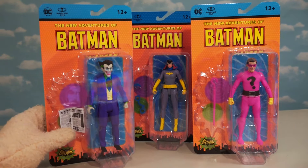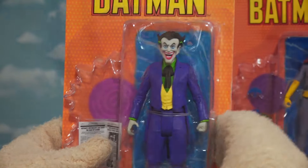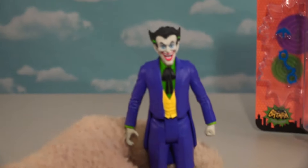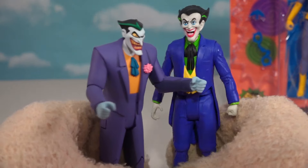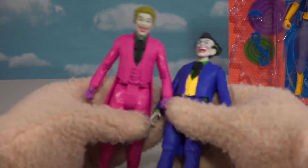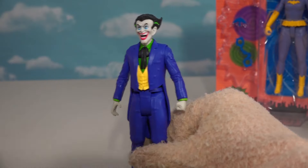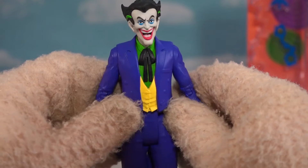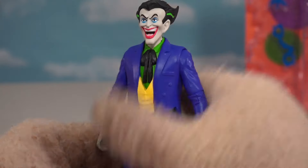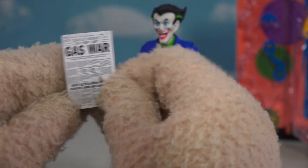Now it's time to get to the rogues gallery in the Batman universe! First up, we've got Joker. He looks more like the cartoon version of Joker rather than the live-action Joker played by Cesar Romero. It looks like they gave him an updated look for this series — kind of a merger of both characters combined. He comes with an old newspaper as well — it says 'Gas War' — and on the inside it's about all the crime in the city!